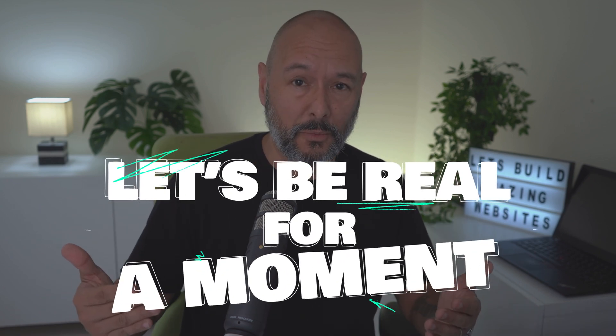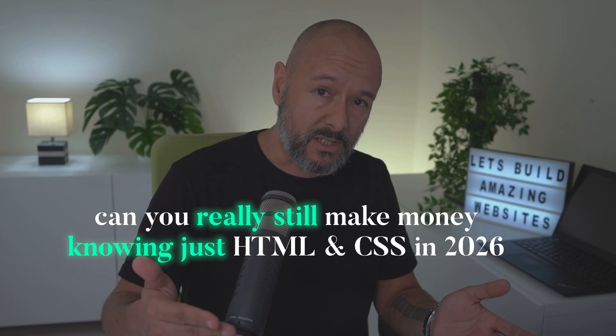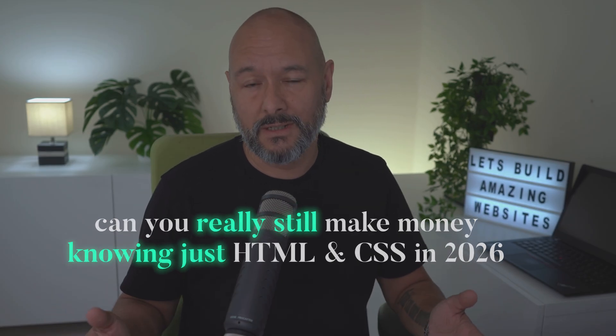Let's be real for a moment — AI can spit out a whole website from a single prompt in just a few seconds, and anyone can use Wix or Squarespace without knowing a single line of code. So can you really still make money knowing just HTML and CSS in 2026? Well, here's the honest answer: yes, you can.